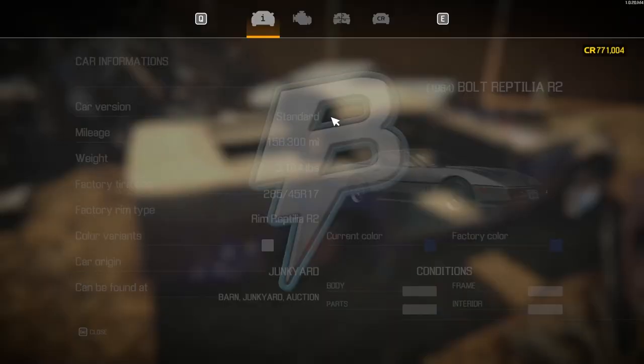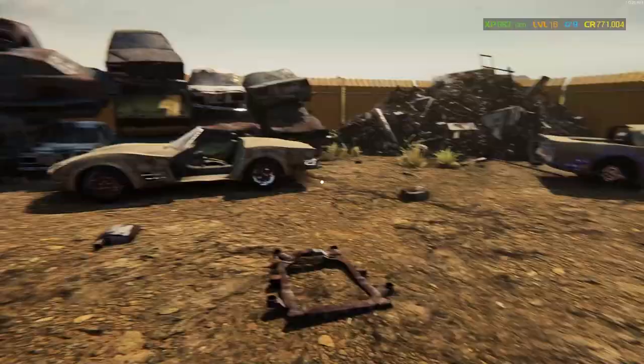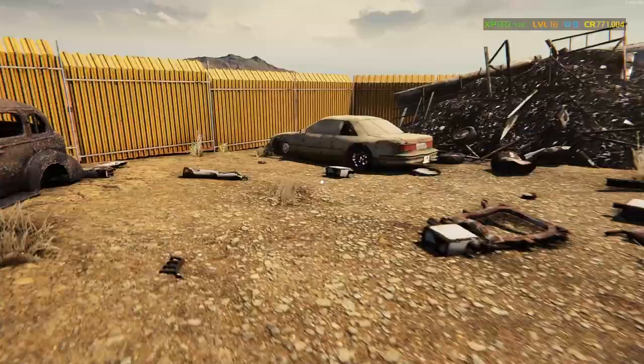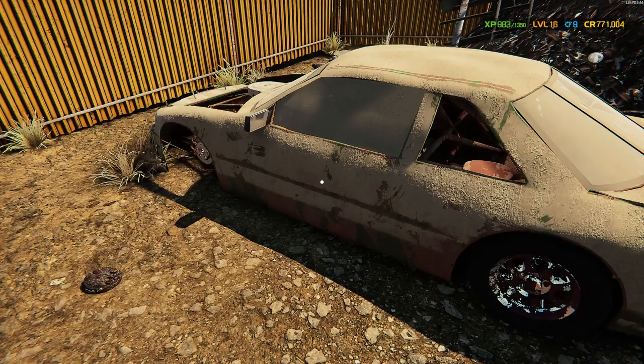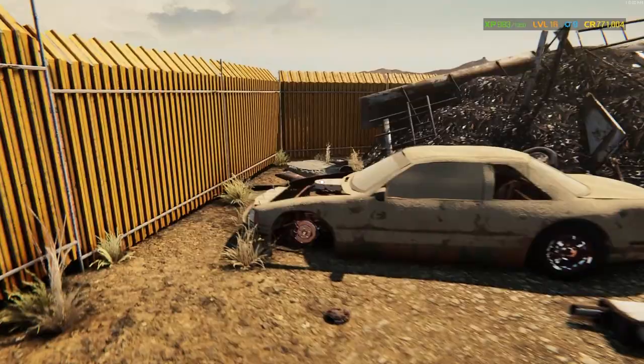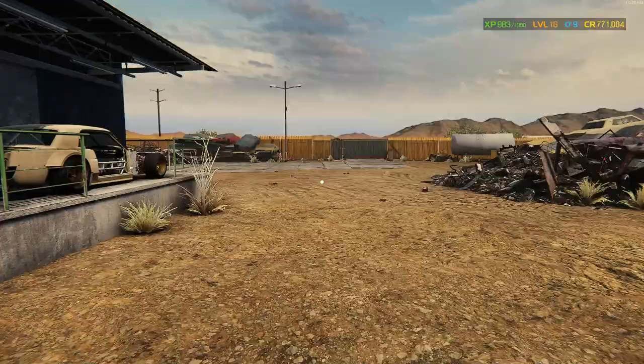We've got a pair of Corvettes here. We've got a Stingray style and then — they don't actually call them Corvette, it's the Bolt Reptilia R2, but come on. There's a lot of good stuff in here today. Sometimes I'll come out to the junkyard and it's slim pickings, but there's actually some decent stuff out here. Over here we've got a Lumina stock car — a Chevrolet Lumina stock car. Dirt cheap, but we did one of these recently if you want to see that. It's in a recent upload. It was very fun — Days of Thunder stuff.